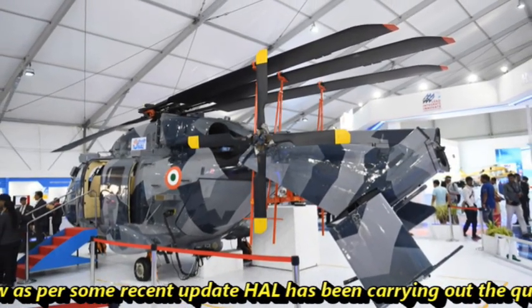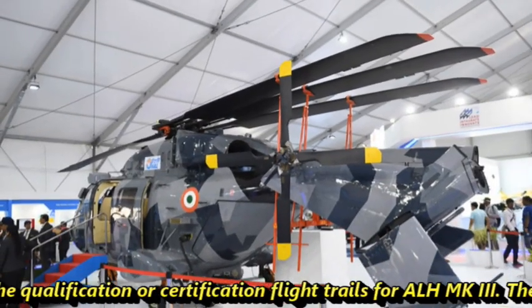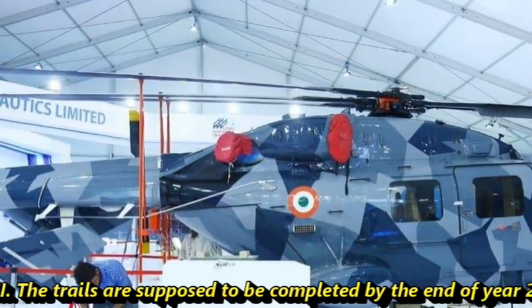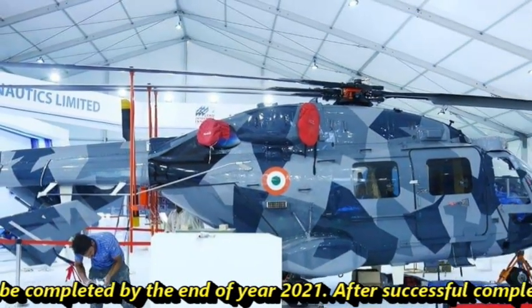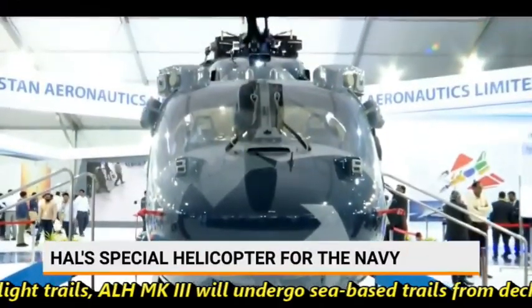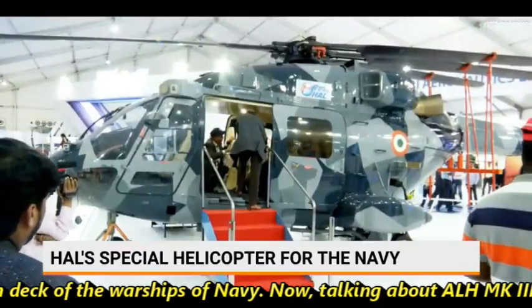As per some recent updates, HAL has been carrying out qualification and certification flight trials of ALH MK3. The trials are supposed to be completed by the end of the year 2021. After successful completion of flight trials, ALH MK3 will undergo sea-based trials from the deck of the warships of the Indian Navy.